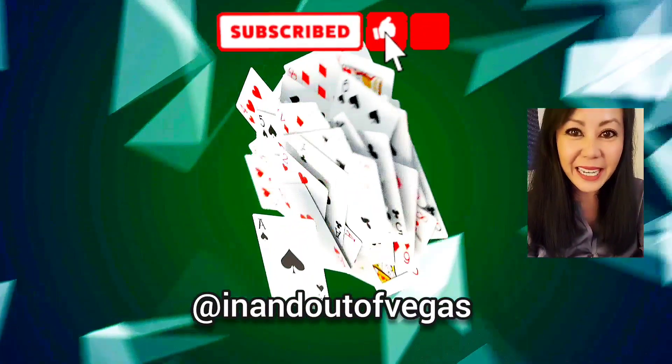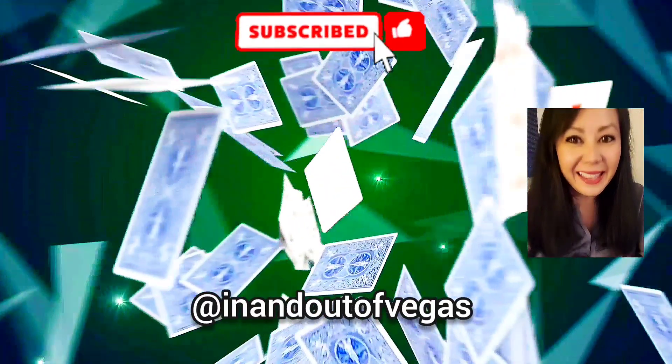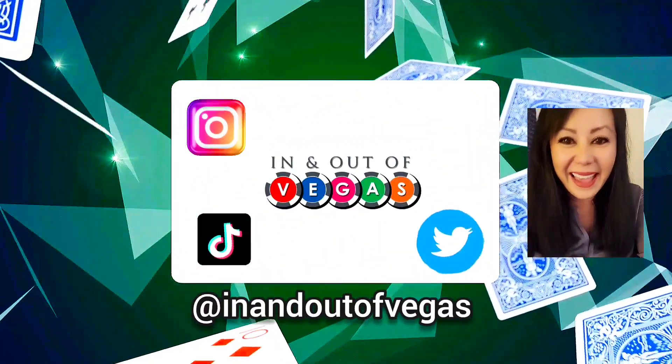Thanks for hanging out with me again. Until the next video, stay safe. Bye! Thank you so much for watching. If there's any other video you'd like to see, let me know in the comments below. Let's keep in touch. I'm on Instagram, TikTok, and Twitter at In and Out of Vegas.